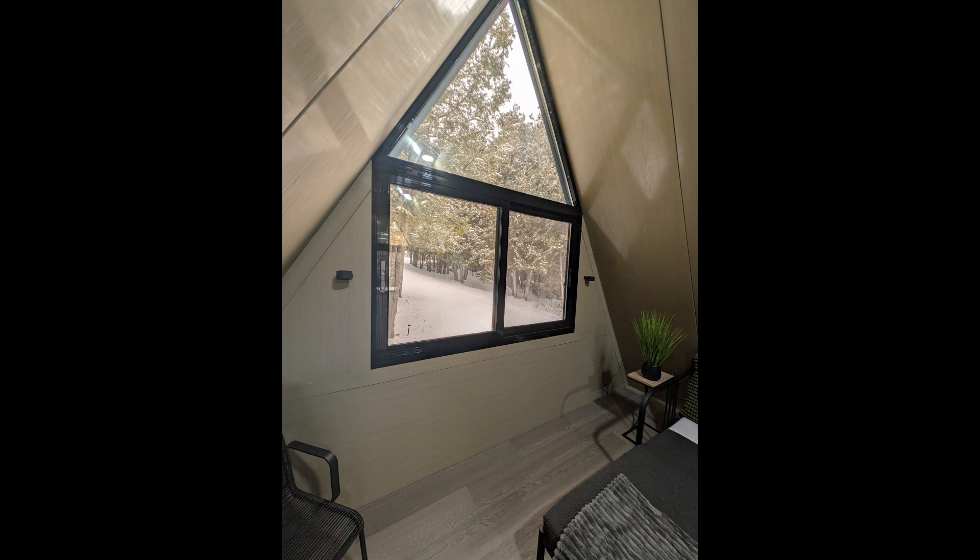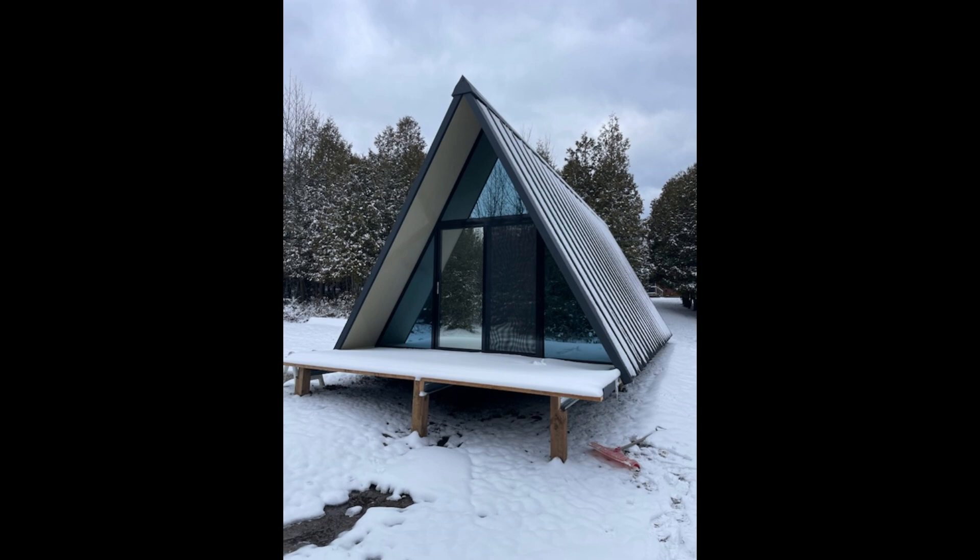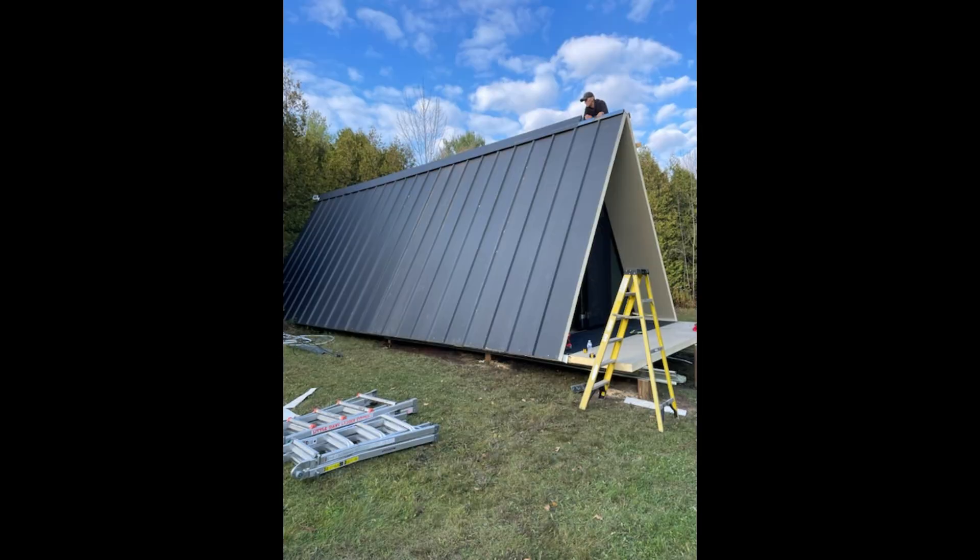We're going to start distributing these in Western Canada first thing in 2024. The glass doors and windows on these units are amazing — a mirrored glass finish that blends right into the surroundings so you hardly even notice the structure, which looks so cool. The nice A-frame shape also sheds snow really well for Alberta or BC climates with high snow loads.